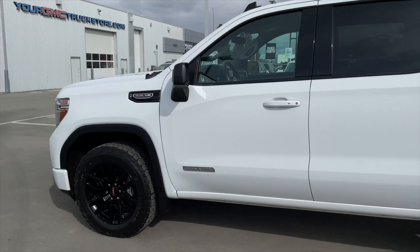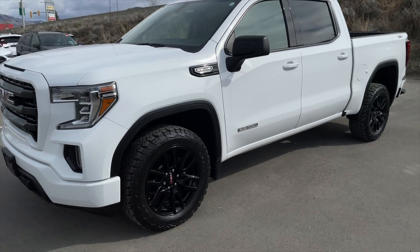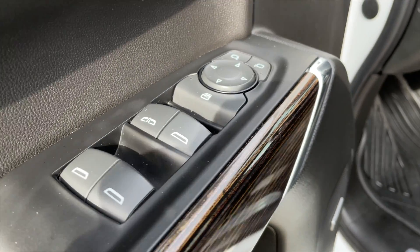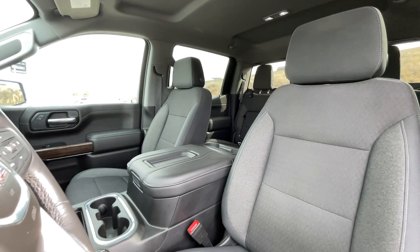It is also equipped with the X31 off-road package and the trailering package. For your power interior accessories, you get power mirrors, power windows, and power locks. This Elevation is also equipped with the Bose surround sound system.